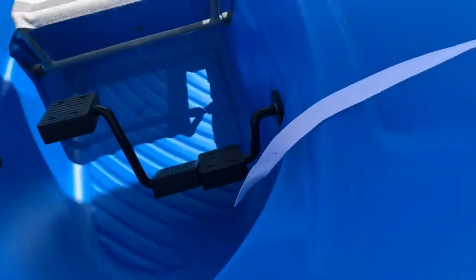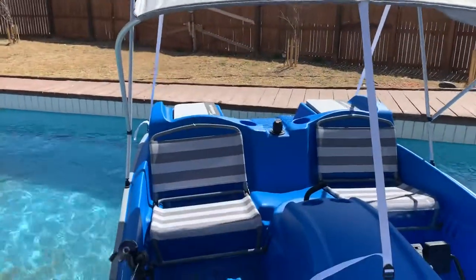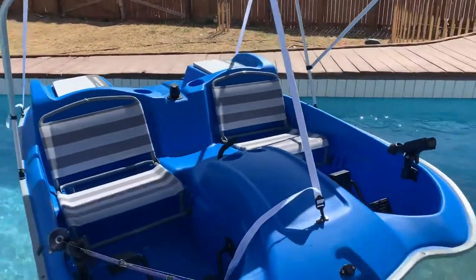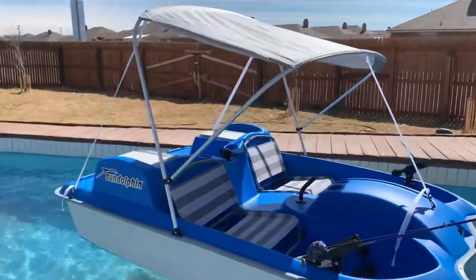For 500 bucks, not a bad little paddle boat. And they just got these in. Pretty cool.